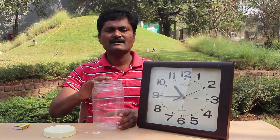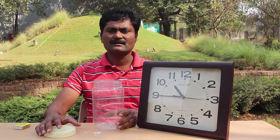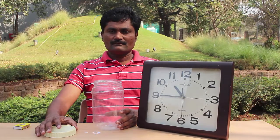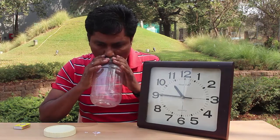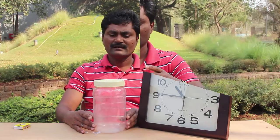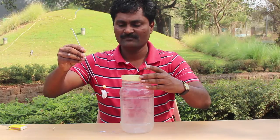Where will we get the carbon dioxide from? From my lungs. I will hold my breath for a few seconds — this will increase the percentage of carbon dioxide in my lungs. Then I will fill the jar with carbon dioxide by exhaling into it, and immediately shut the lid of the jar.